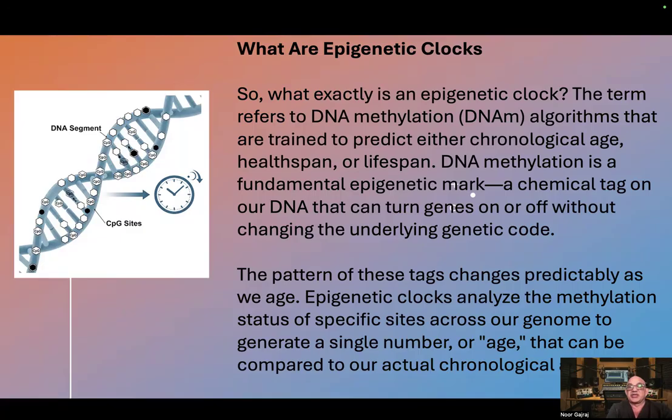DNA methylation is a fundamental epigenetic mark, a chemical tag on our DNA that can turn genes on or off without changing the underlying genetic code. The pattern of these tags changes predictably as we age.